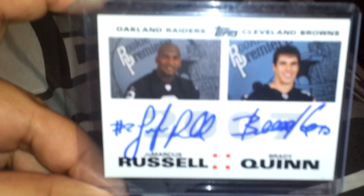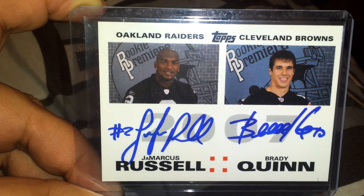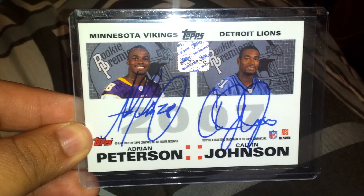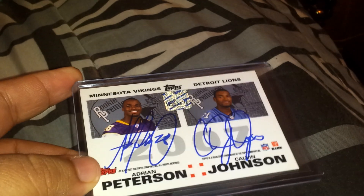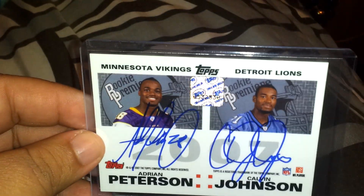And last but not least, the main card in the trade — Topps Rookie Premier Quad Auto: JaMarcus Russell, Brady Quinn, Adrian Peterson, Calvin Johnson. Alright guys, PM me, let me know what you guys think. Some of these cards are up for trade or sale. Look out for more videos — I have more cards coming in, I think tomorrow. Thanks a lot for watching.